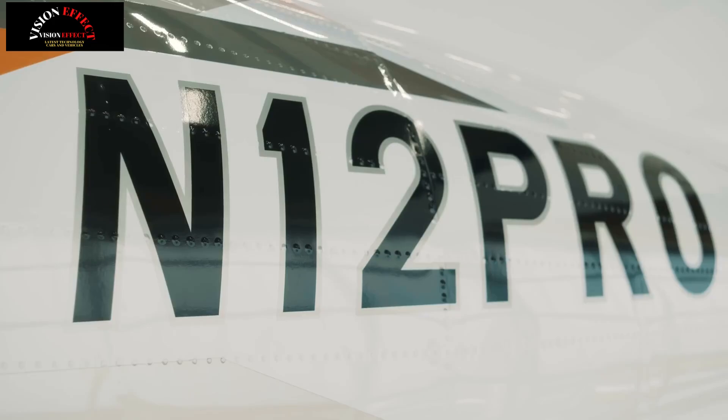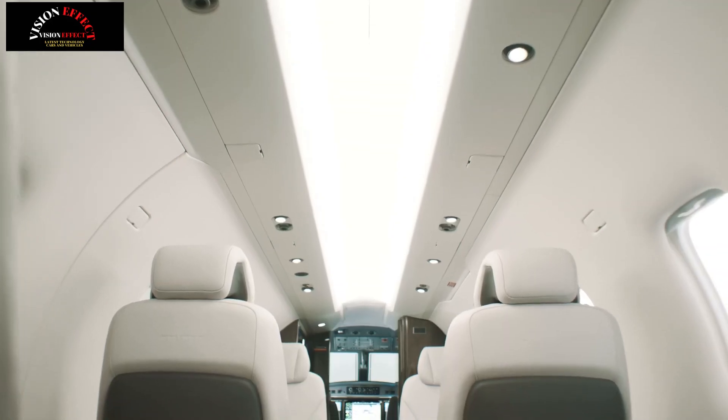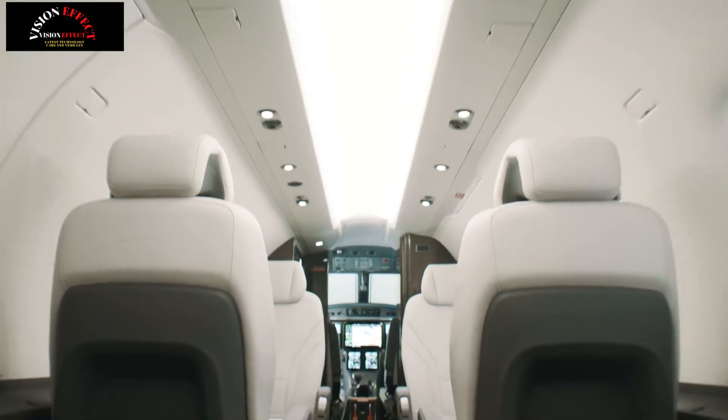With premium materials, new design line, BMW DesignWorks interiors, state-of-the-art functionality, large windows, optimized executive seats and toilet.